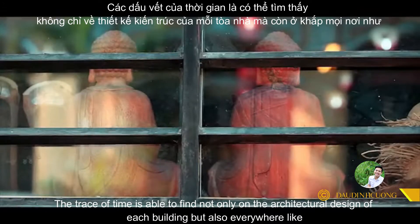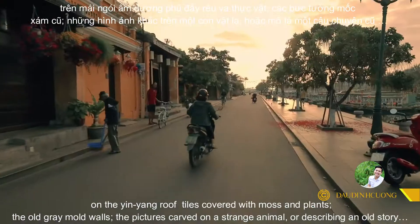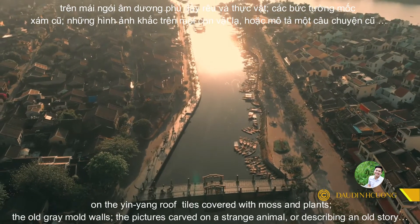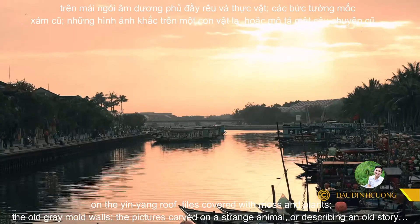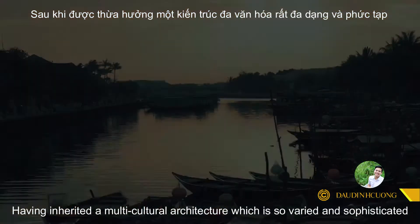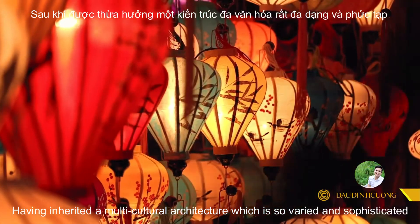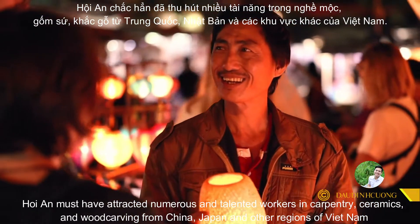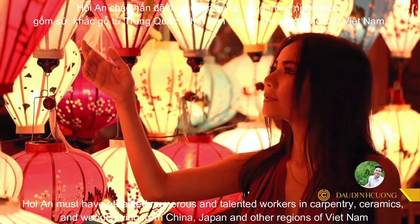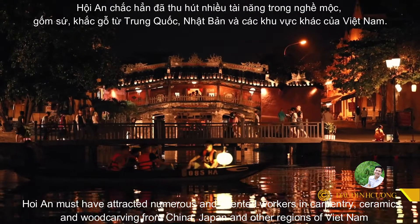The trace of time can be found not only in the architectural design of a building, but also everywhere — like on rooftop tiles covered with mold and plants, or in old carvings depicting animals or describing an old story. Having inherited a multicultural architecture so varied and sophisticated, Hoi An has attracted a great number of talented workers in carpentry, ceramics, and wood carvings from China, Japan, and other regions of Vietnam.